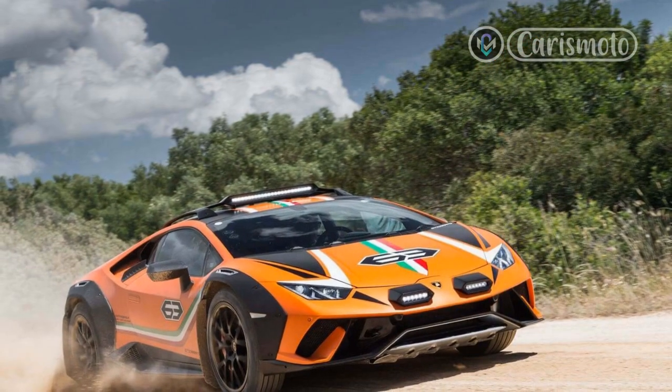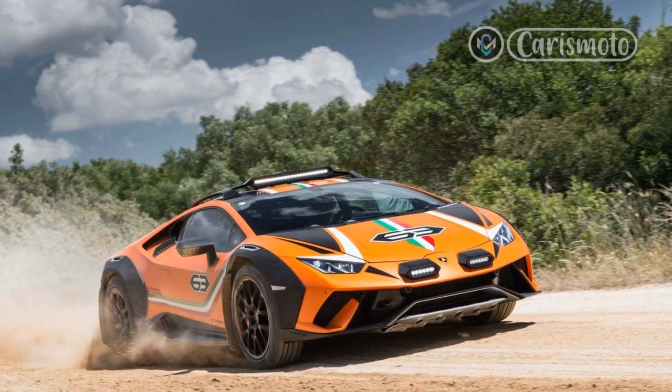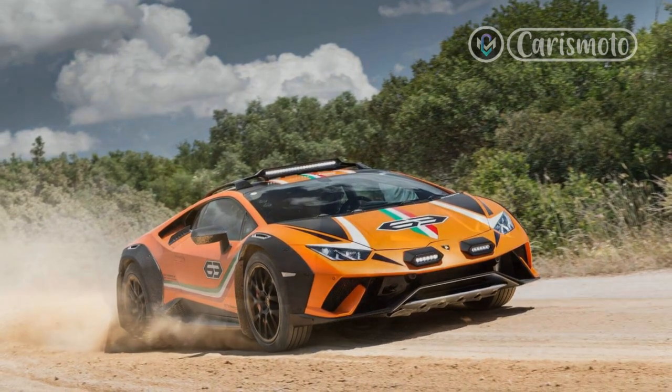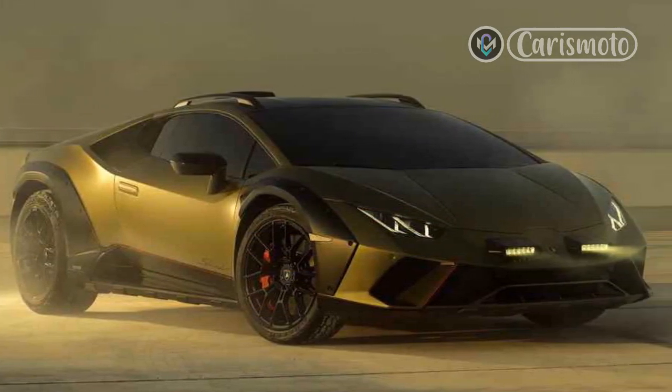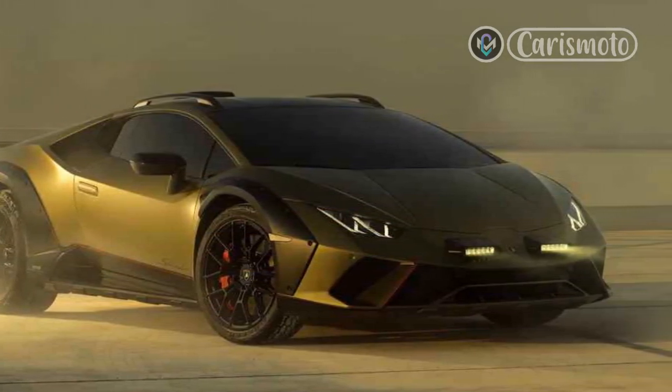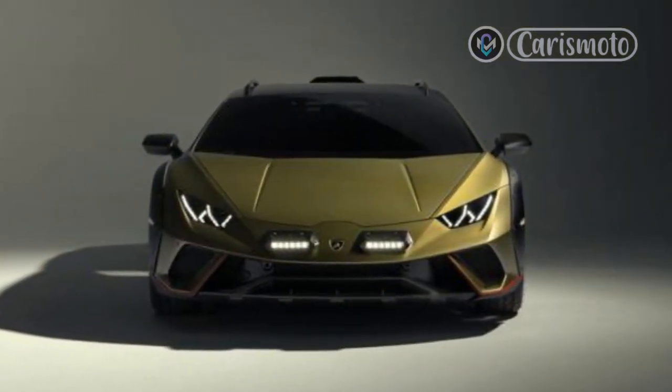The 2024 Sterrato is a totally different animal, design-wise, than its siblings. The taller stance and knobby tires are a given since it's intended to be an off-road supercar, with a roof-mounted air intake providing clean, dust-free air to the engine.